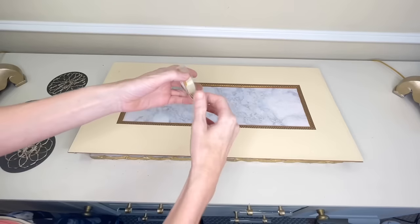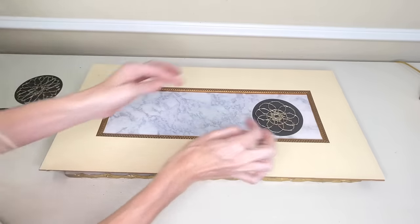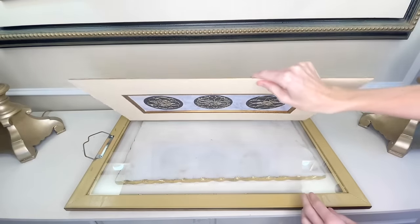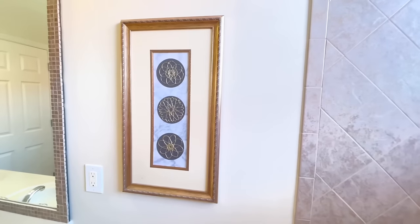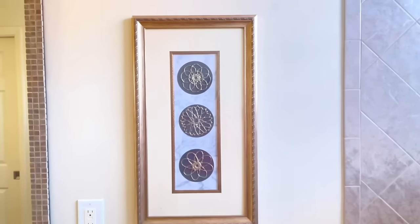Once all my flowers were stuck to the card stock, I got some double-sided tape, placed it on the back of each card stock circle, then put my three circles in the center of the mat equidistant from each other. Once everything was in place, I simply took my floral art and placed it back into the frame — and now it is complete.